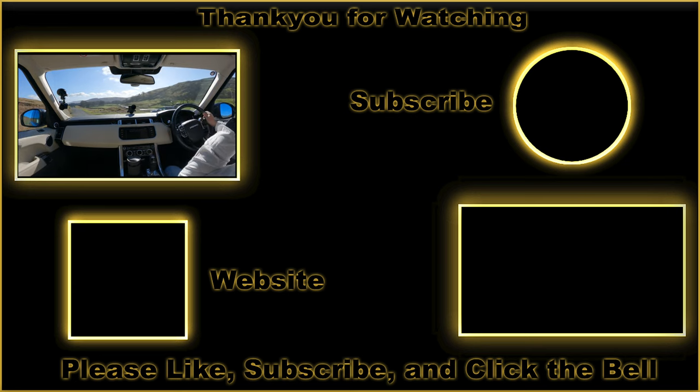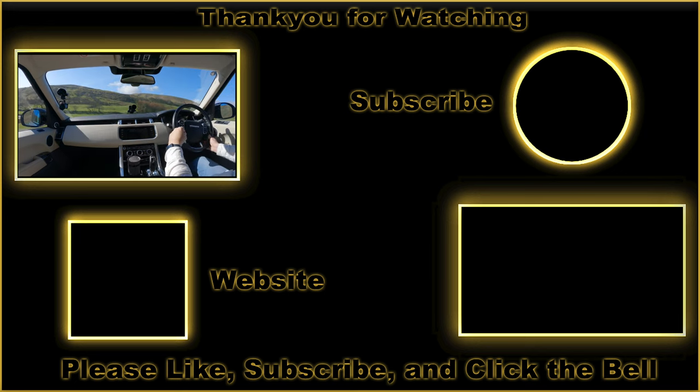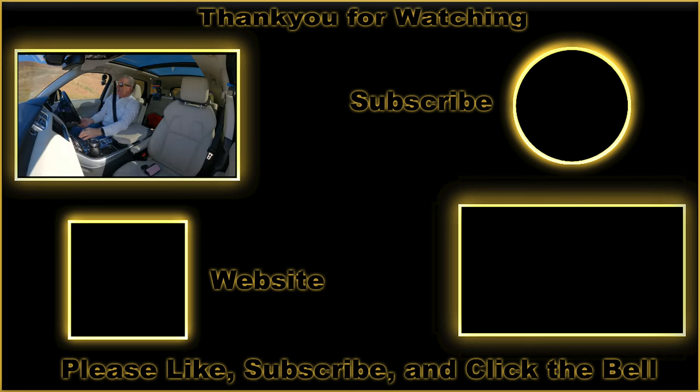There's a good example of somebody taking up five parking spaces! That's it — thanks for watching. See you in the next video.